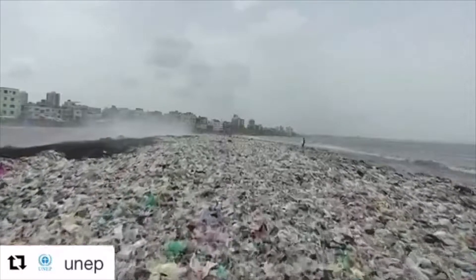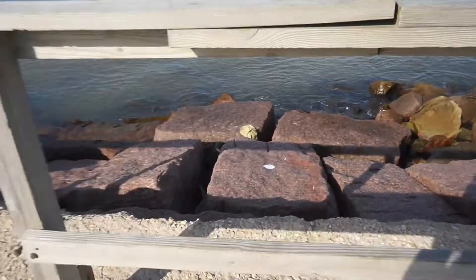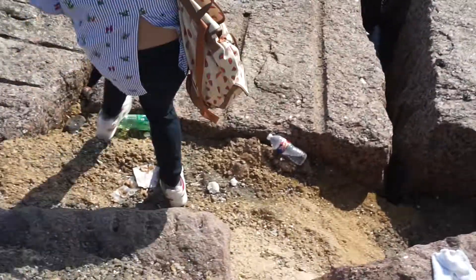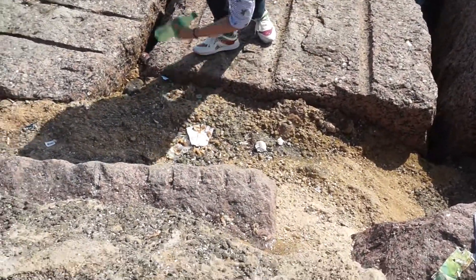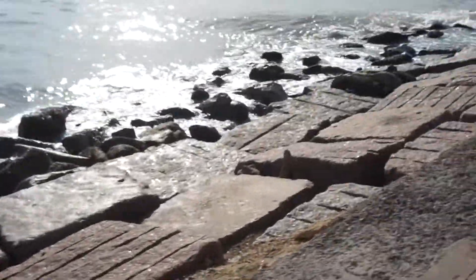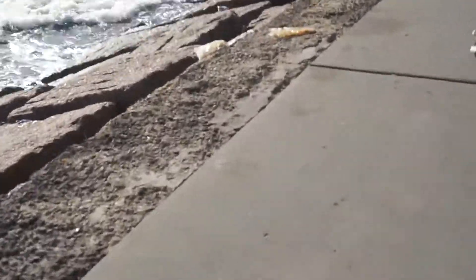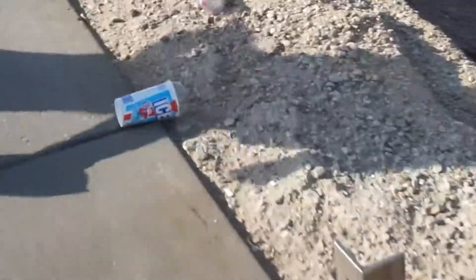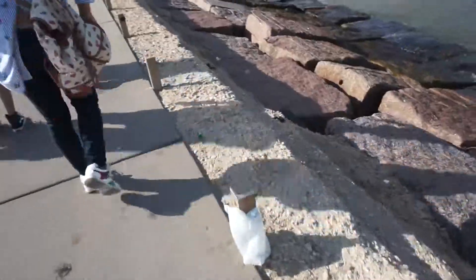Now you may be wondering how we can prevent all this. One thing we can do is clean up our beaches. I know it sounds like tedious work, but if you get a couple of friends or maybe your class, you can go together and just pick up trash. This might seem like you're not doing too much because there is a lot of trash in the ocean — there are 5.25 trillion pieces of plastic in the ocean, of which 269 tons float on the surface.